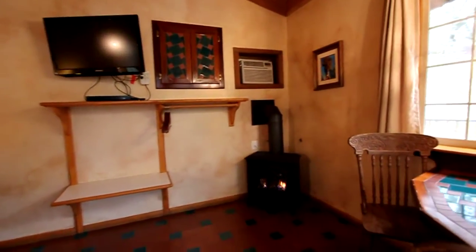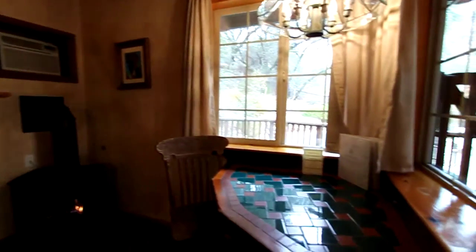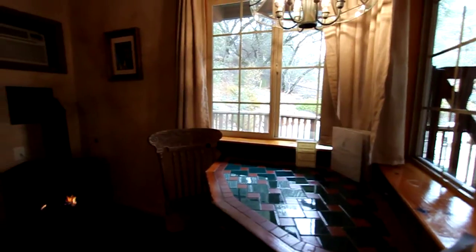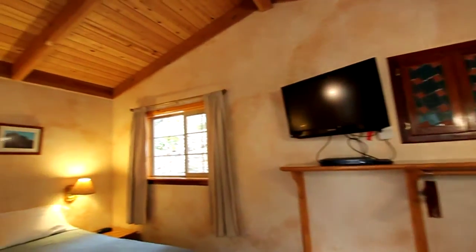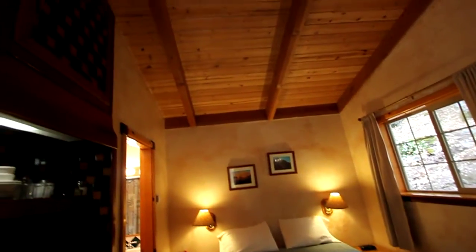It also has a real nice gas log fireplace in the corner. It's got a nice table for two, handmade tile and wood. You can see a lot of tile and artwork. The walls are all faux painted and it's got the real nice pine ceilings.